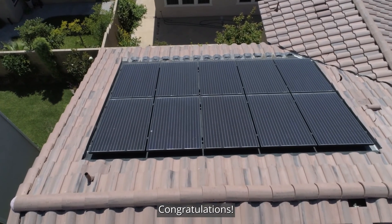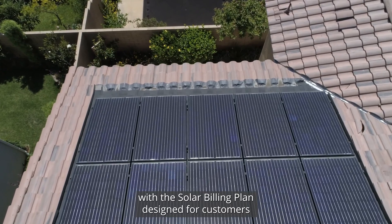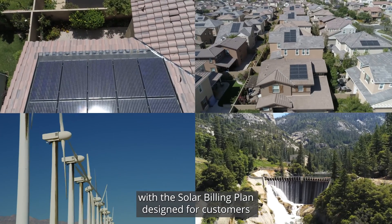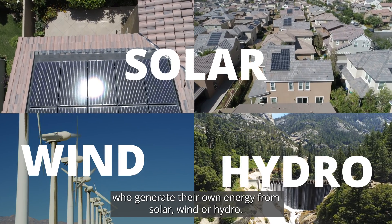You decided to go solar. Congratulations! SCE is here to help you make the most of it with the solar billing plan designed for customers who generate their own energy from solar, wind, or hydro.